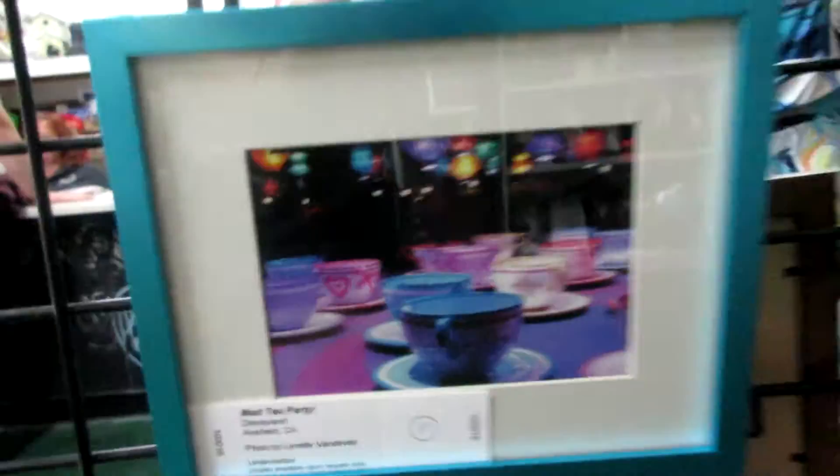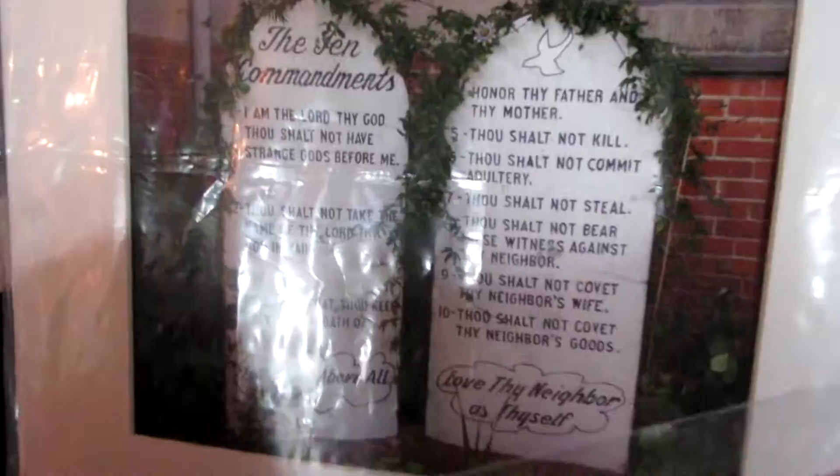The mad tea party. Mickey's Funwheel. Circus carousel lion. It's a wildflower. And we have the circus wagon wheel.